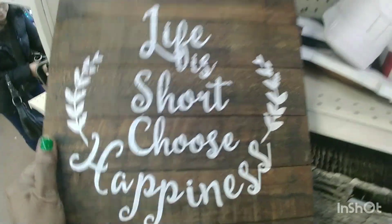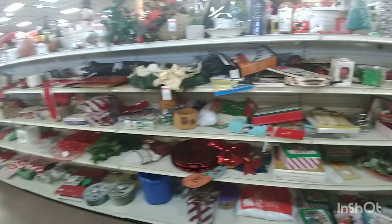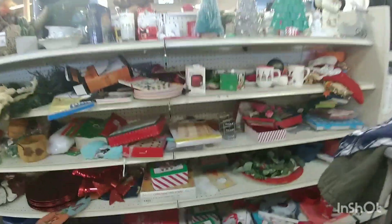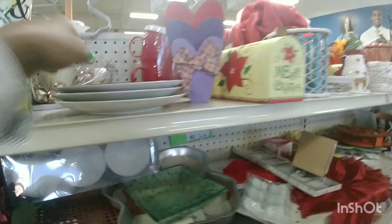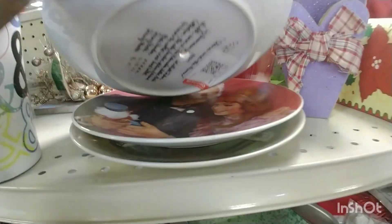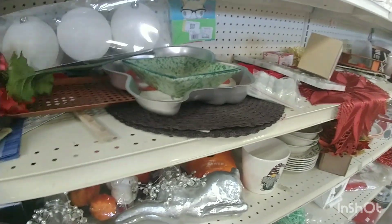That was nice. I like how they made these — they're mostly modern but they make them to look old. They did a great job. And here's the beautiful Christmas section, one of my favorite sections. But they didn't have anything that caught my interest. I didn't buy anything out of the Christmas section.